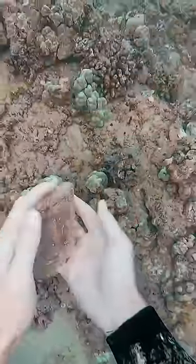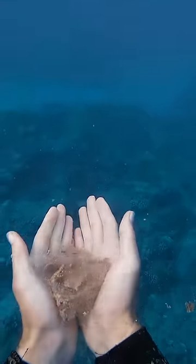And what is this? Is this jelly from a jellyfish? It was extremely squishy. If anyone knows what this stuff is, let me know.